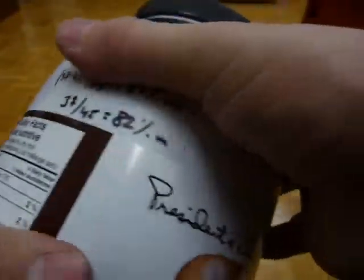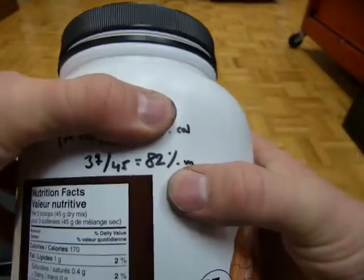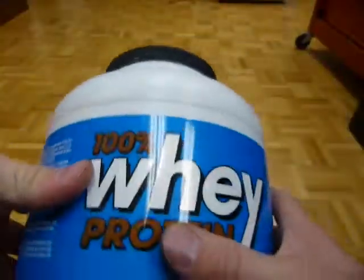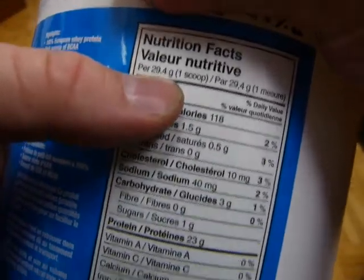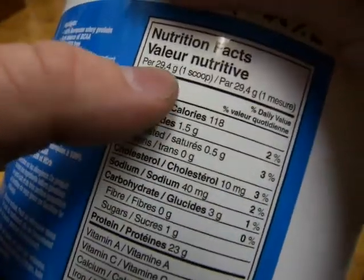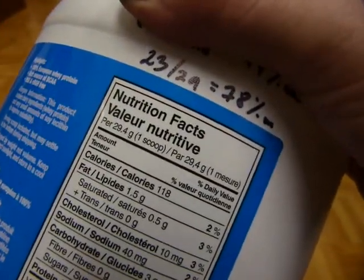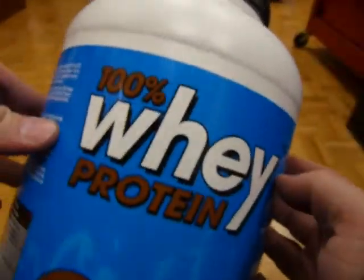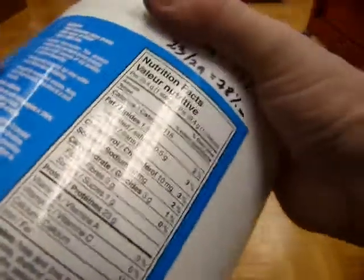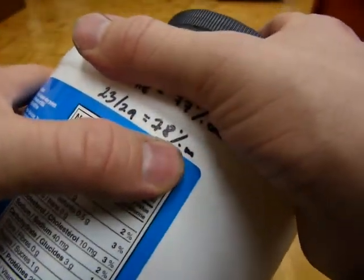37 out of 45 — so that's 82% protein instead of 100%, although this one doesn't claim to be 100% protein. Now your '100%' idea is down to 82%. Same with this other one — 100%? 100% what? Here's that label. Serving size is 29.4 grams. How much protein is in it? 23 grams. 23 out of 29.4 is 78% protein. You enter it in your calculator and you'll see 78% — it's not 100% protein. 23 out of 29 — that's only 78% protein, by mass.